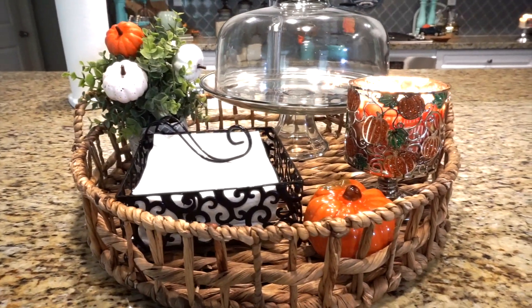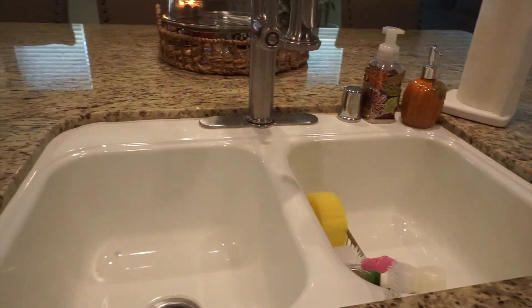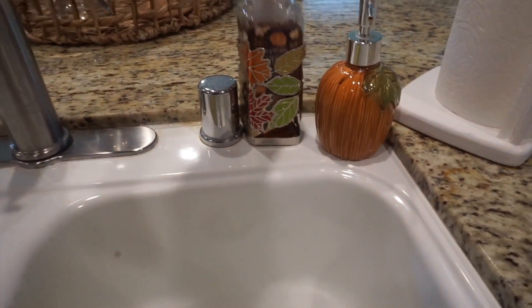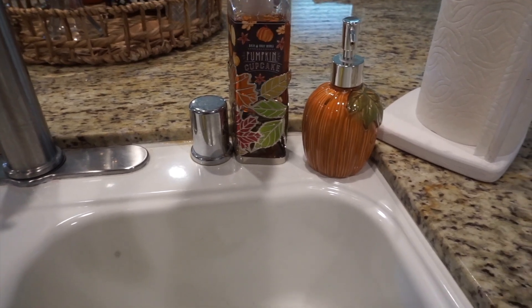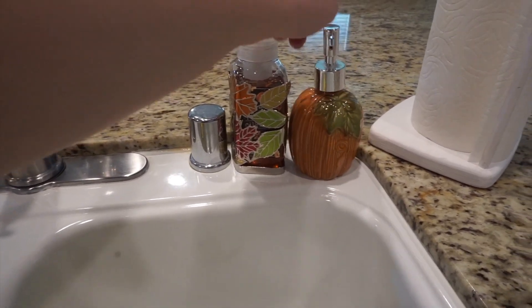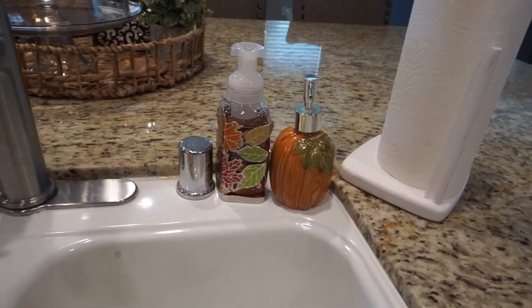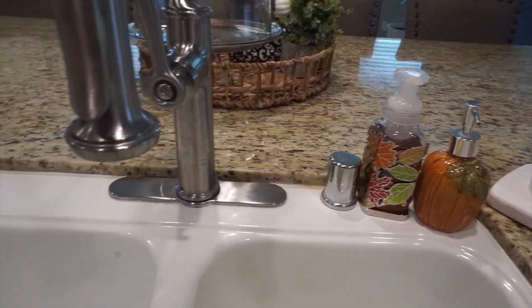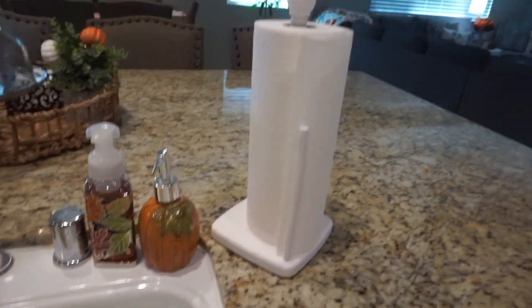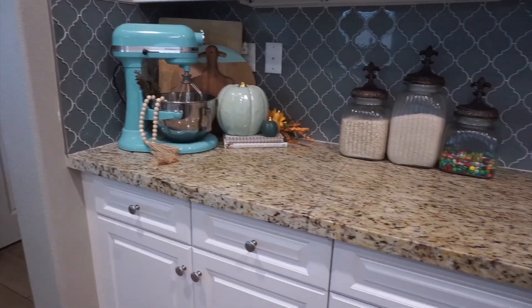Moving over to the opposite side of my island near the sink — I just added a Bath & Body Works hand soap in Pumpkin Cupcake and a pumpkin for my dish soap. That's it for my little touches here at the kitchen sink.